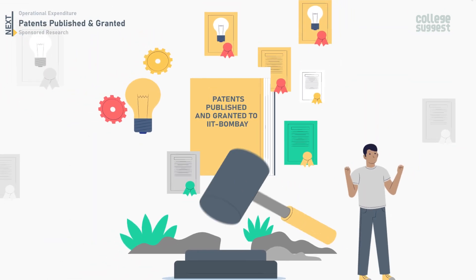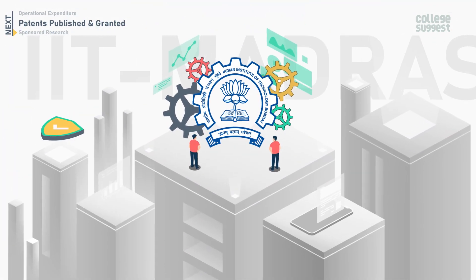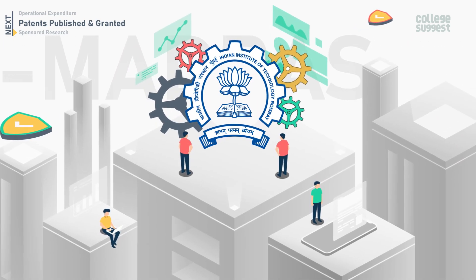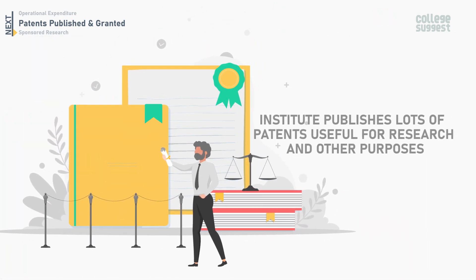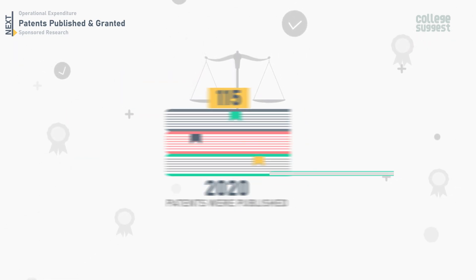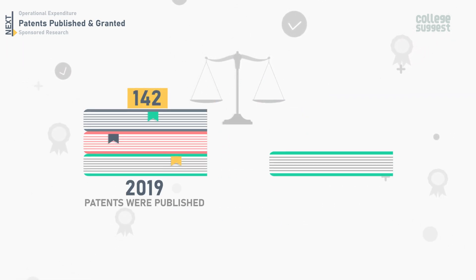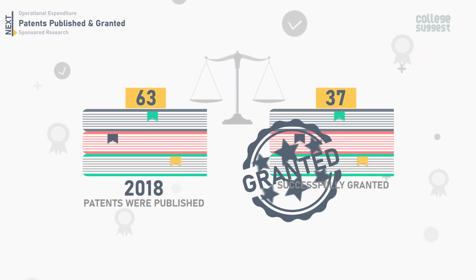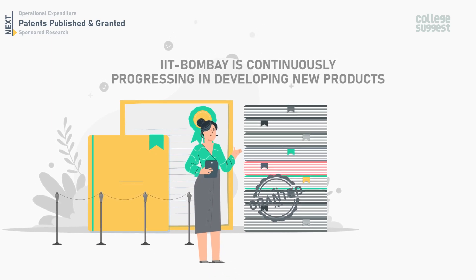Next, let's look at the patents published and granted to IIT Bombay. IIT Bombay is one of the top centers of academic excellence in the country with a rapid increase in academic and research activities. In 2020, a total of 115 patents were published and 108 were granted. In 2019, 142 patents were published and 60 were granted. In 2018, 63 patents were published and 37 were granted. This data indicates that IIT Bombay is continuously progressing in developing new products.